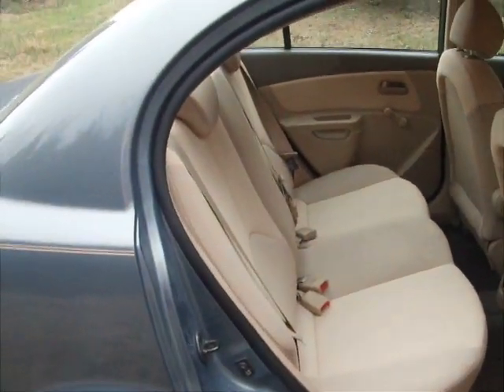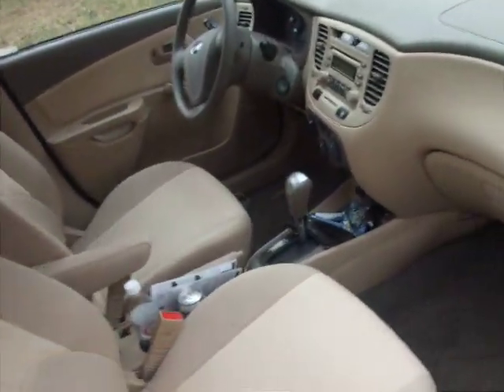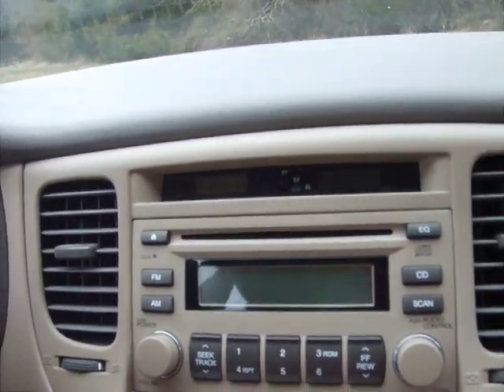It has a tan interior. It's got a CD player and radio, as well as air conditioning. It's just a beautiful little car.